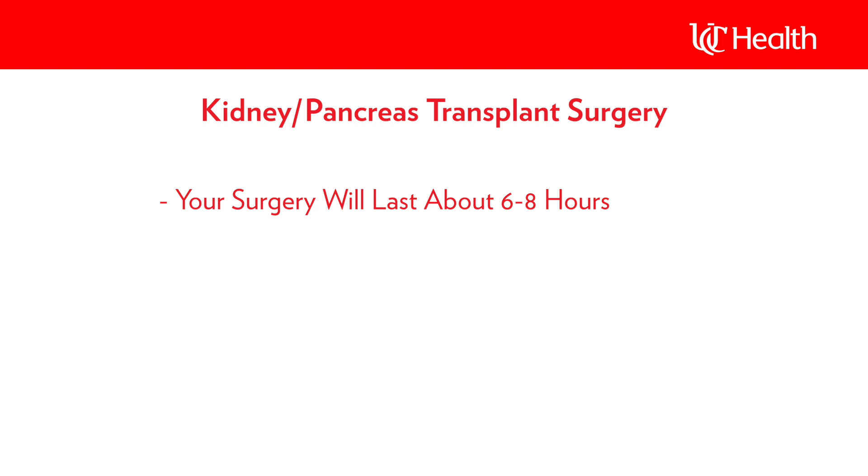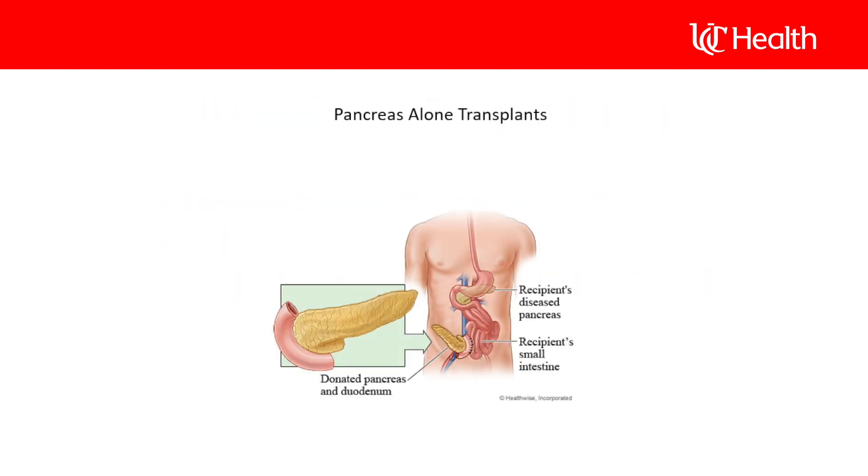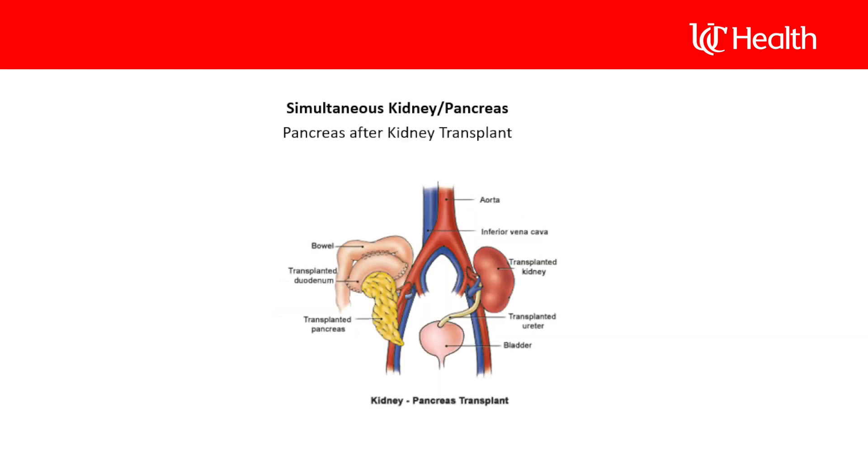For those receiving a simultaneous kidney and pancreas transplant, your surgery will be a bit longer, lasting between six and eight hours. Instead of an incision in the lower abdomen, you will have a midline incision, which runs down the middle of your abdomen. The hospital stay for this procedure is usually about seven to ten days. The pancreas will be placed on one side of your lower abdomen if you're getting a pancreas alone, but if it's a simultaneous transplant, the kidney and pancreas will be positioned on opposite sides.